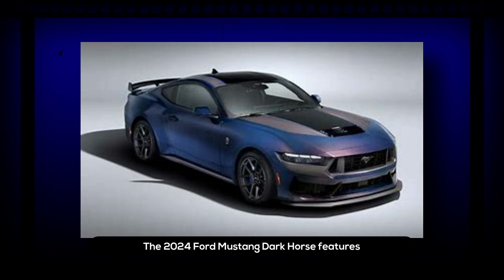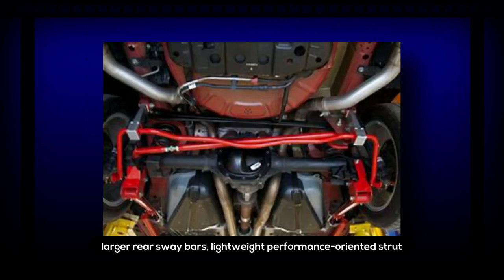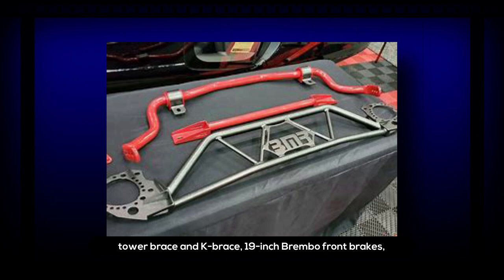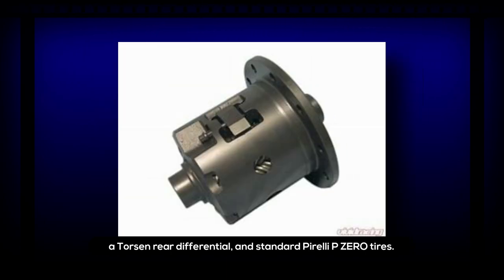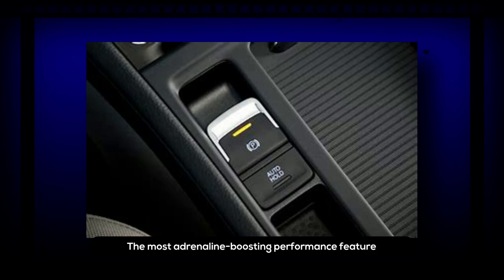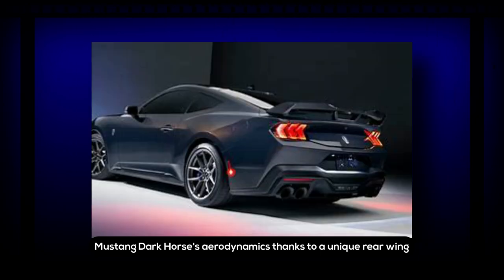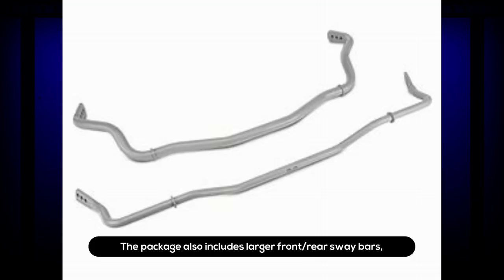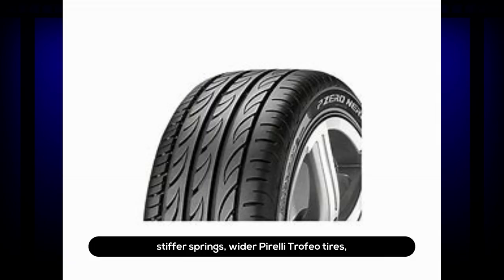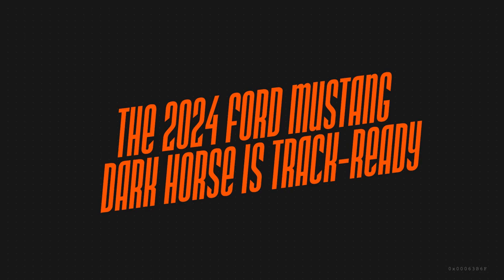The 2024 Ford Mustang Dark Horse's performance features will boost your adrenaline. It features unique chassis tuning with heavy-duty MagneRide shocks, larger rear sway bars, a lightweight performance-oriented strut tower brace and K-brace, 19-inch Brembo front brakes, a Torsen rear differential, and standard Pirelli P Zero tires. The most adrenaline-boosting feature is the first-in-class electronic drift brake for closed track use. The available handling package adds a unique rear wing with an integrated Gurney flap, larger front and rear sway bars, stiffer springs, and wider Pirelli Trofeo tires on 19x10.5 front and 19x11 rear wheels.